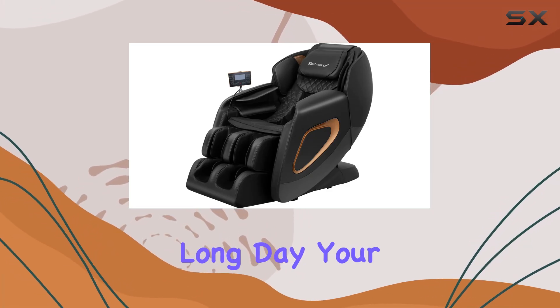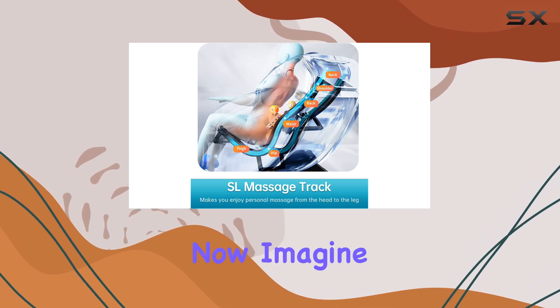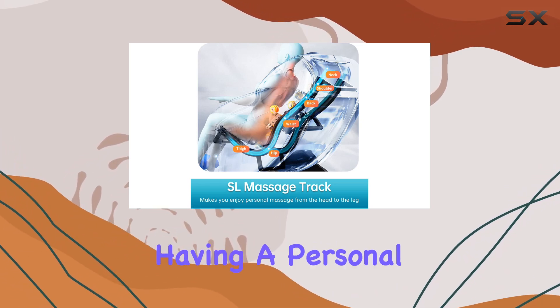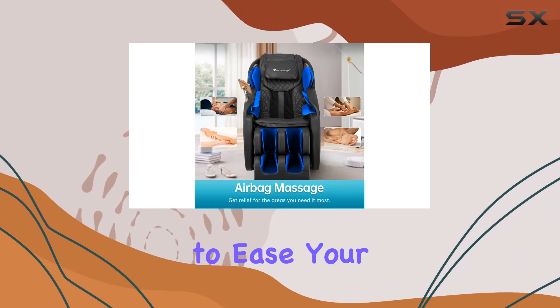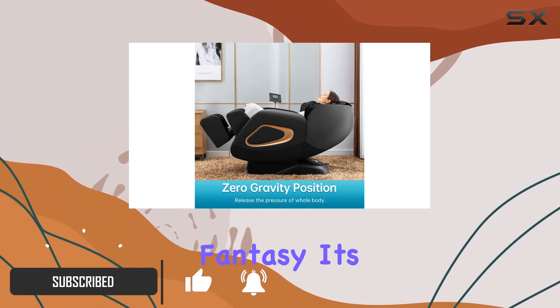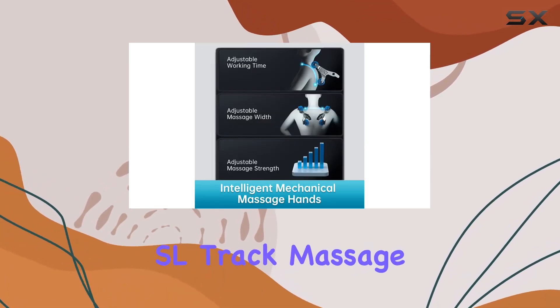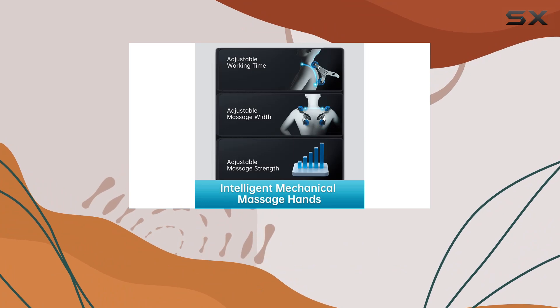Imagine coming home after a long day, your body aching and your mind swirling with the stresses of daily life. Now, imagine having a personal masseuse waiting for you, ready to ease your pains and relax your mind at the touch of a button. This isn't just a fantasy — it's what the massage chair, full body zero gravity SL track massage chair recliner promises to bring into your home.